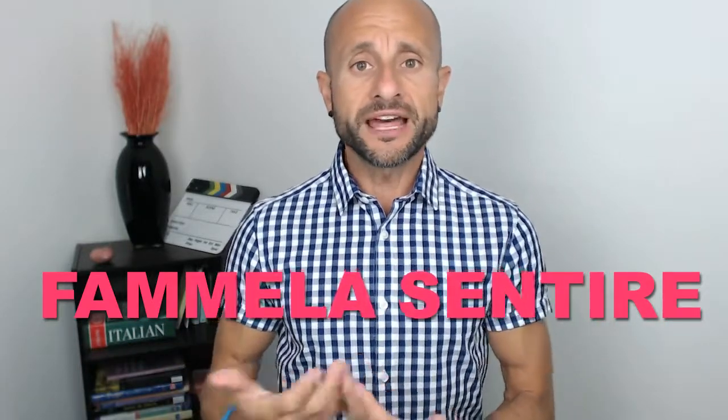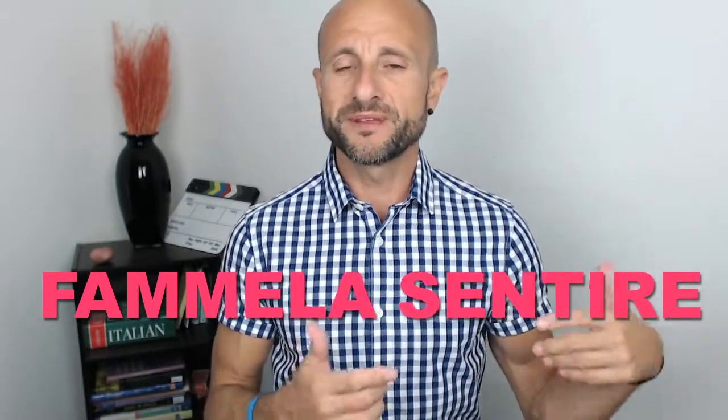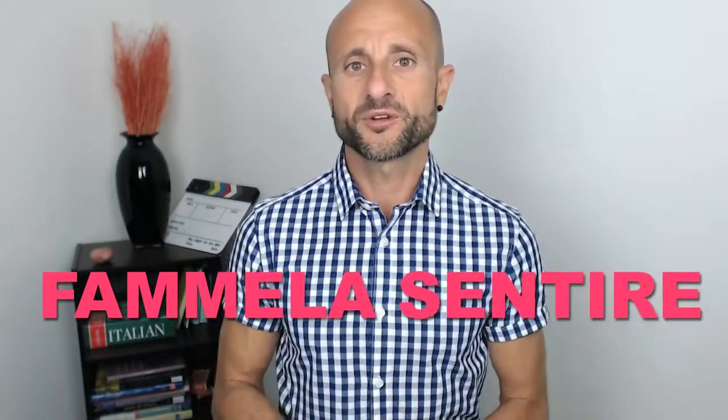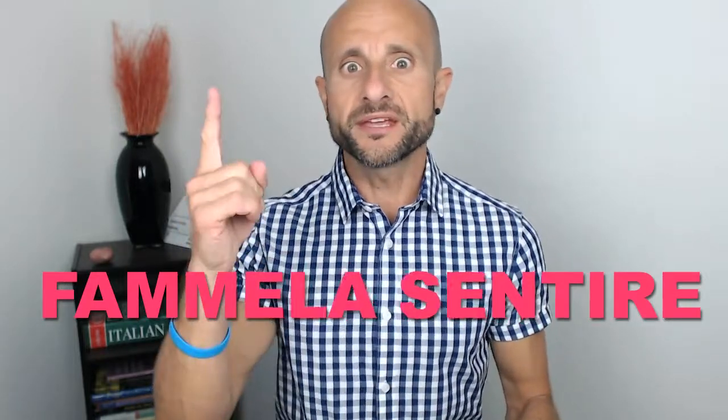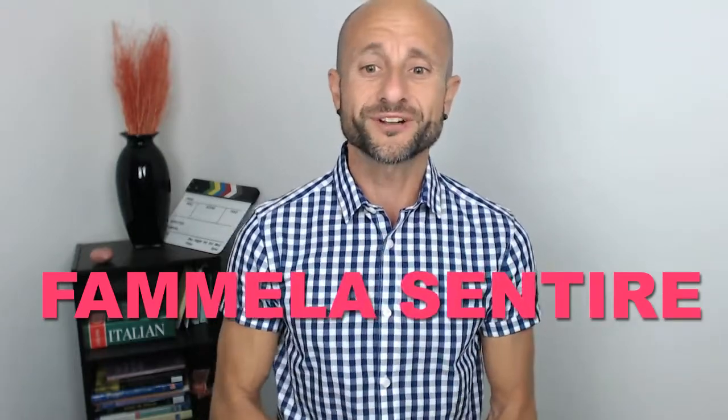We can say: 'Fammelo ascoltare' — make me listen to it. 'Fammelo capire' — make me understand it. So it's a structure that I would love you to use a lot more.